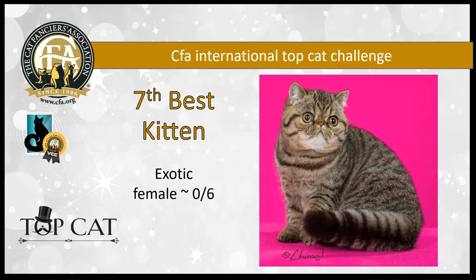Seventh best. Talk about a cobby body — this little six-month-old brown mackerel tabby exotic girl is about as short as she is tall as she is wide. She's got big round copper eyes and tree-trunk little legs. She's my seventh best kitten.